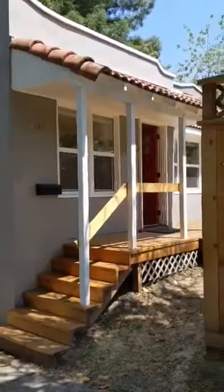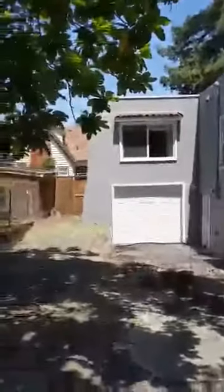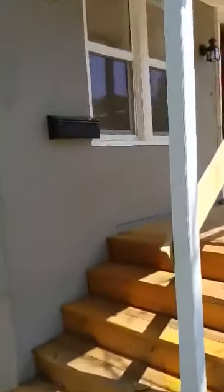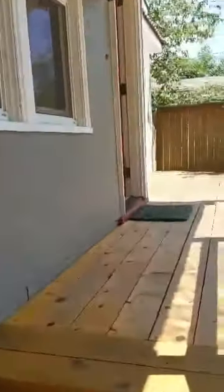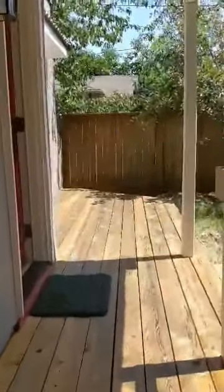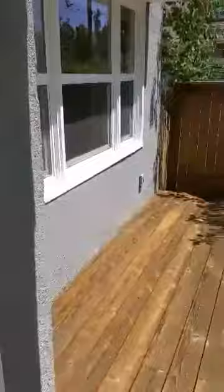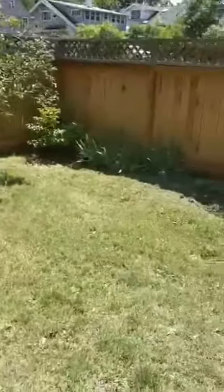Today we're at 171 West 18th Avenue in Eugene. Let's go take a look. There's a little front deck here, and the front yard.